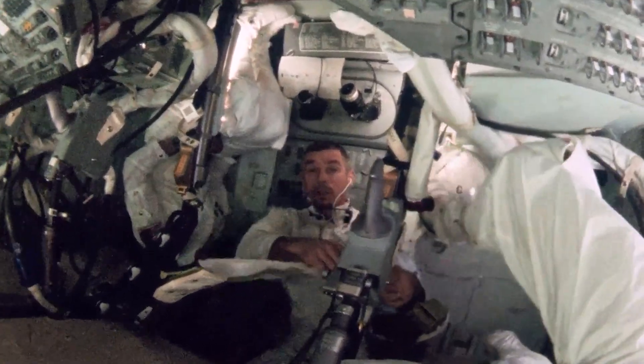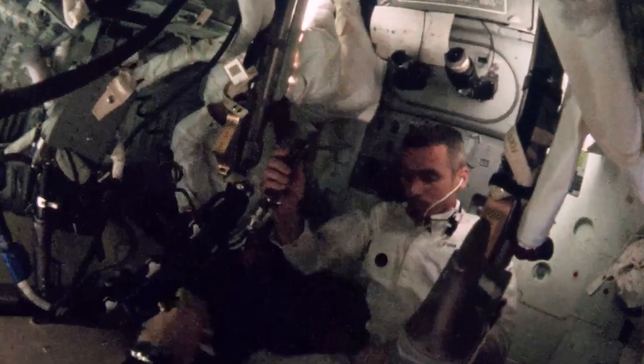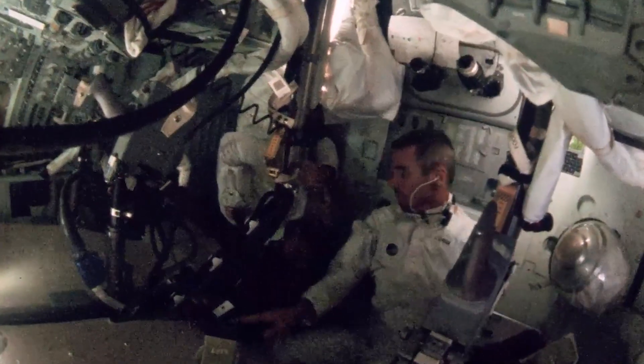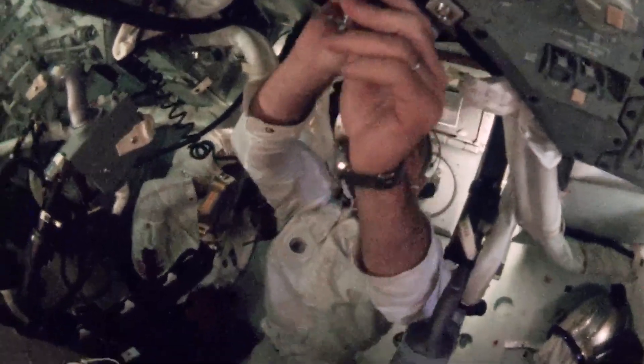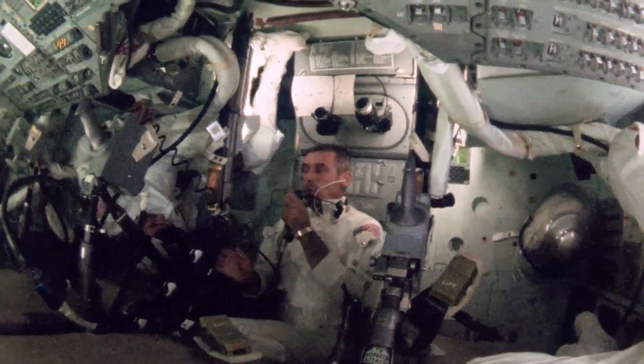The crew spent much of day three preparing for lunar orbit insertion, scheduled to occur at 76 hours ground elapsed time. A mid-course correction burn scheduled for this day was canceled — Apollo 10's trajectory was so accurate the burn was deemed unnecessary. The crew was 150,000 miles from Earth, a mere 1.15 miles off course.